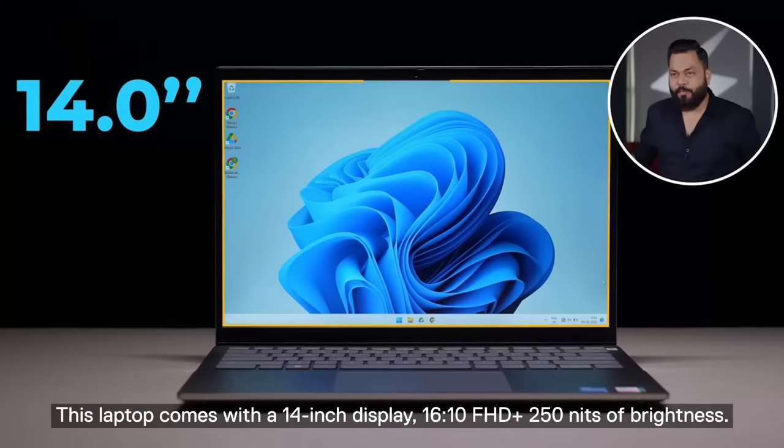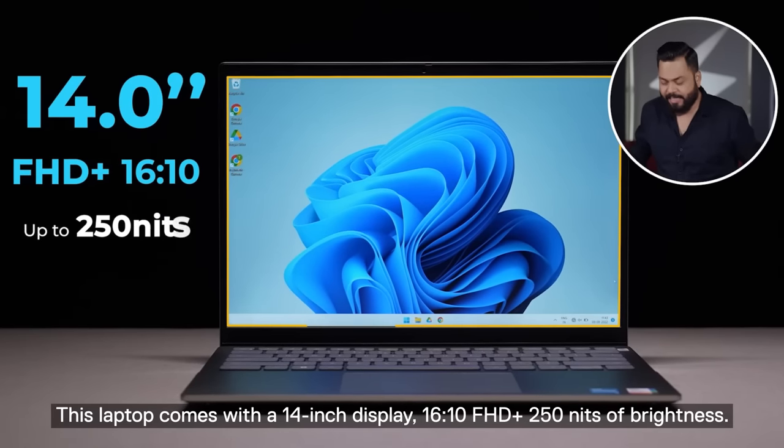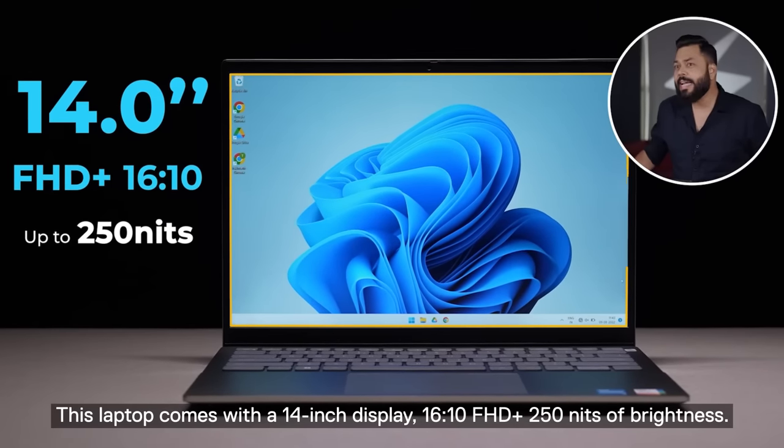This is a 14-inch display, a full HD display, 60 Hz, with 250 nits brightness.